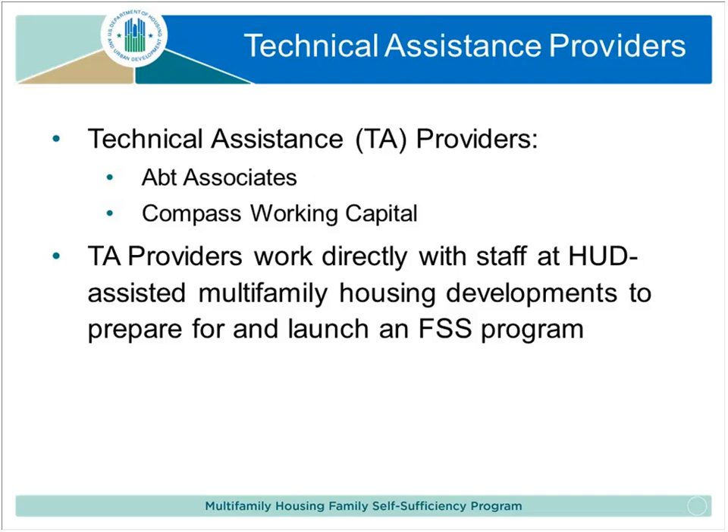We have engaged a nonprofit organization called Compass Working Capital to help with this work. They are one of the leaders in the field of FSS in the multi-family space, and they've already helped implement and provide technical assistance for other project-based Section 8 FSS programs operating in several other places. HUD is ultimately our client — they determine the scope of services we provide, but they have engaged us to work directly with you and help a select number of organizations start their FSS programs.